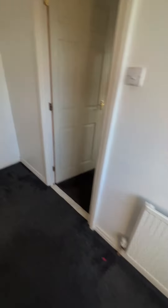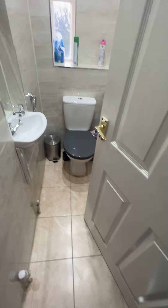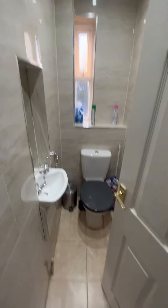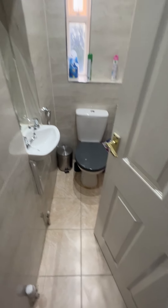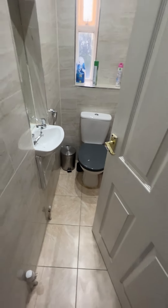We've got a separate toilet in this one — very nicely finished two-piece suite with WC and wall-mounted wash basin.